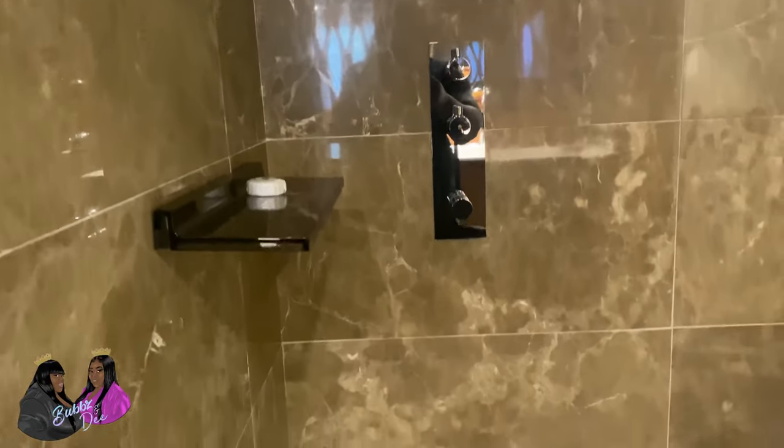Now here you have the shower. That's how you're nice. You have the waterfall shower head and everything. You also have a handheld shower piece in there as well — getting all them curves and crevices. The facility made sure you had everything you need.